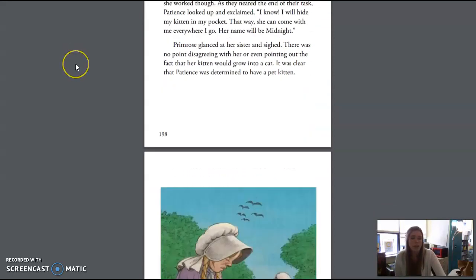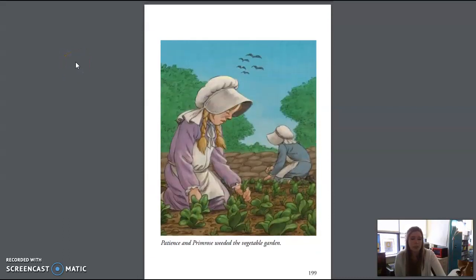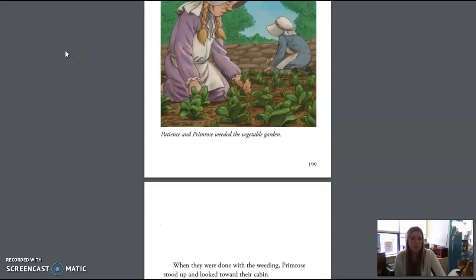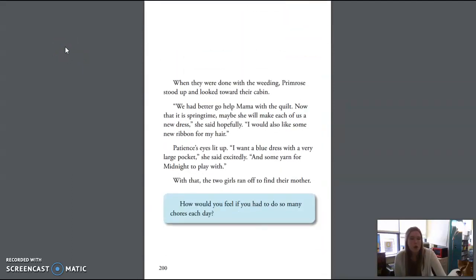When they were done with the weeding, Primrose stood up and looked toward their cabin. "We had better go help Mama with the quilt. Now that it is springtime, maybe she will make each of us a new dress," she said hopefully. "I would also like some new ribbon for my hair." Patience's eyes lit up. "I want a blue dress with a very large pocket," she said excitedly, "and some yarn for Midnight to play with." With that, the two girls ran off to find their mother.